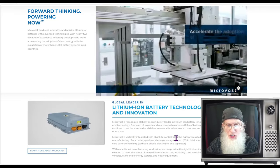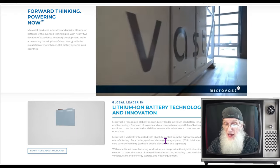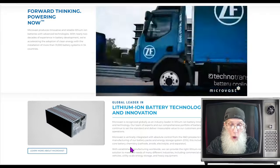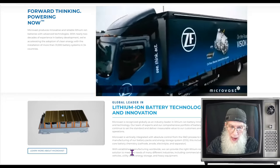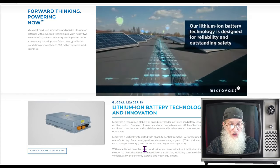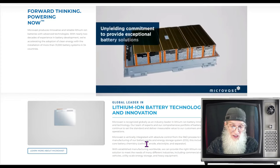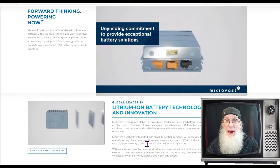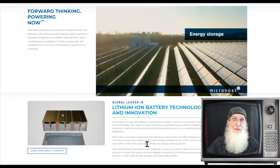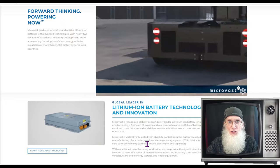Micro Vast is vertically integrated with absolute control from R&D through manufacturing of battery packs and energy storage systems (ESS), including core battery chemistry. With established manufacturing worldwide, they provide lithium-ion battery solutions for commercial electric vehicles, utility-scale storage, and heavy equipment. They make big, strong batteries for big markets — not phone or computer batteries.